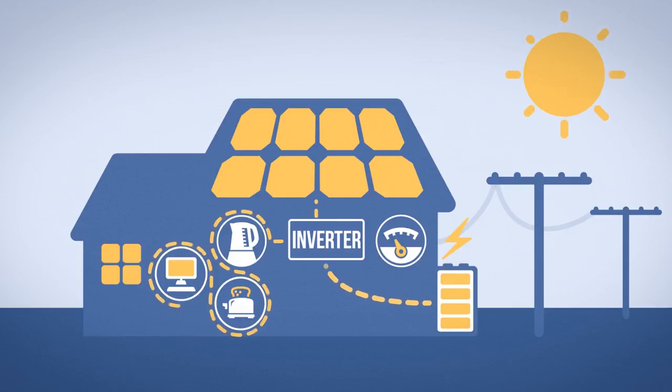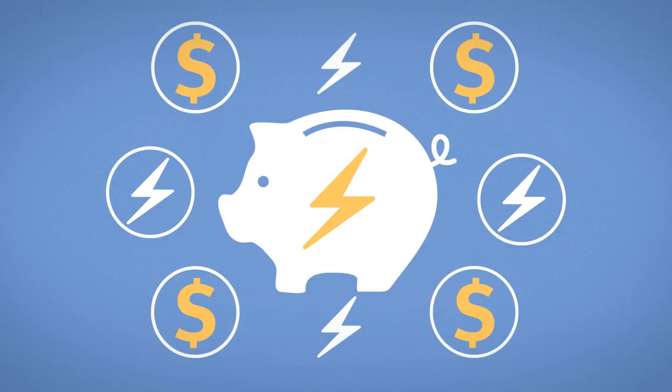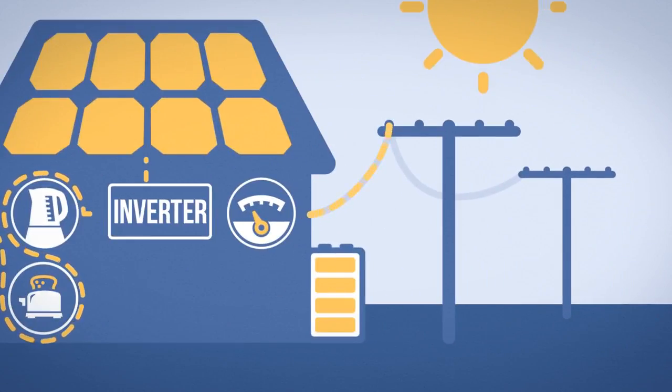The unused power you've stored in your battery during the day is now available at night, allowing you to use more of your solar power at home and buy less electricity from the grid overall. You can still earn credits on your power bills — when your battery is full, your solar system will send power back into the grid.